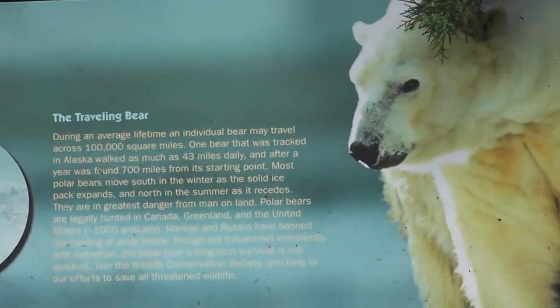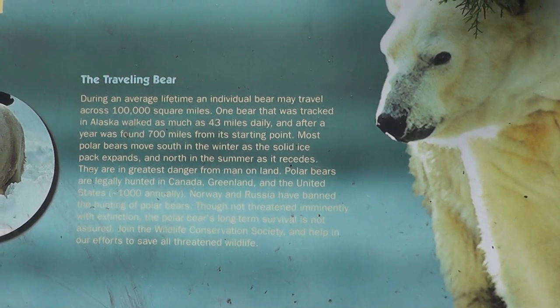Alright, here we are at the Polar Bear exhibit. Let's pause for some information here on location at the Brown Zoo.